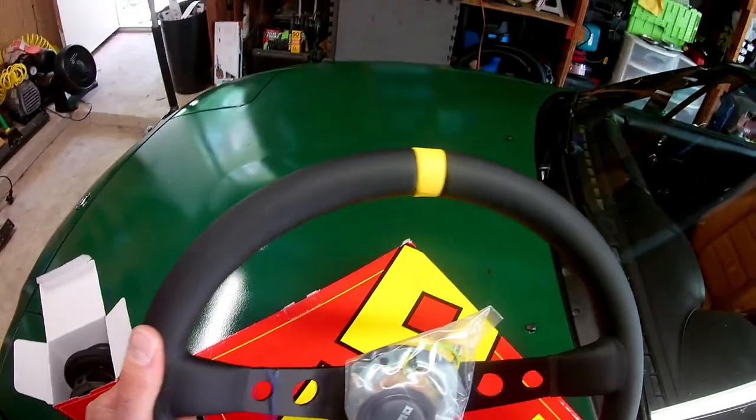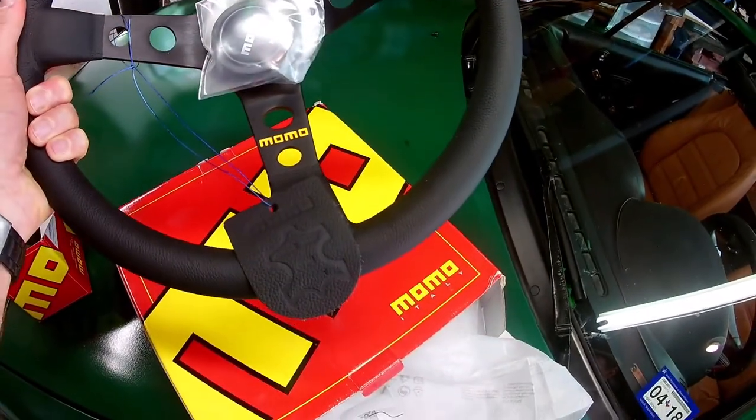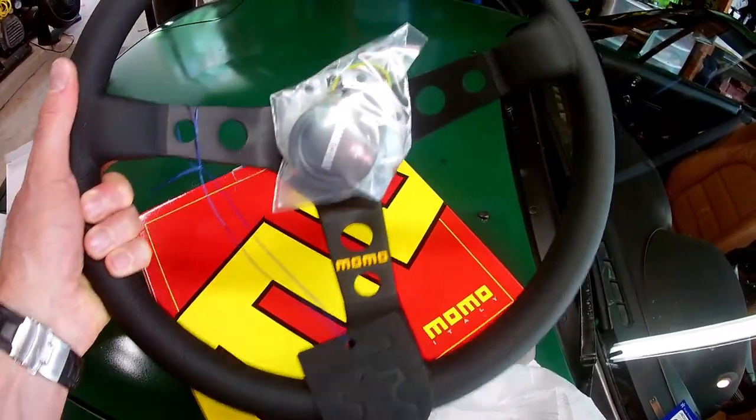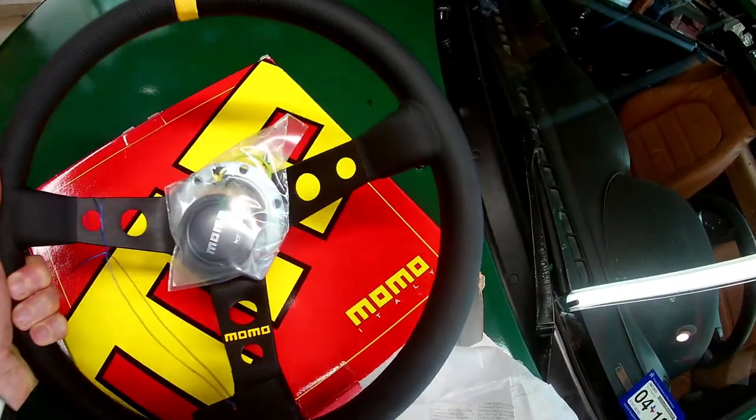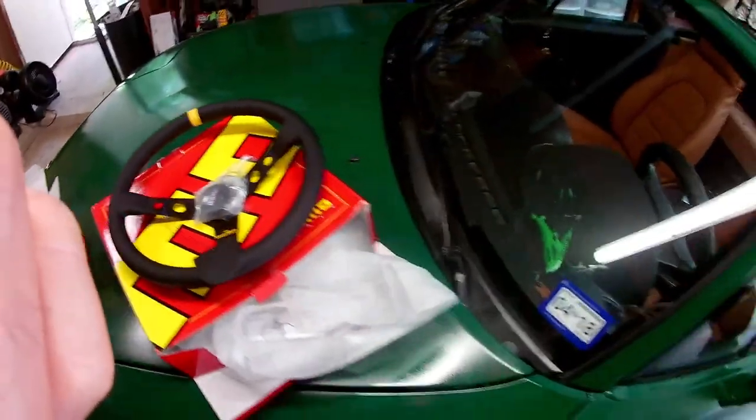So pretty. Comes with the horn button. Genuine leather. Nice, very lightweight.